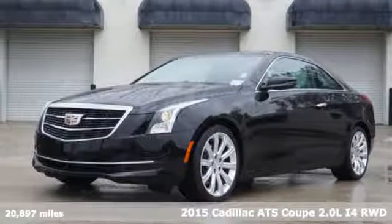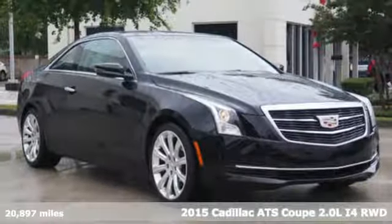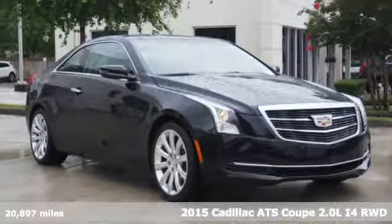Here's a 2015 Cadillac ATS Coupe, an exquisitely expressive sport coupe with the spirit of a race car.